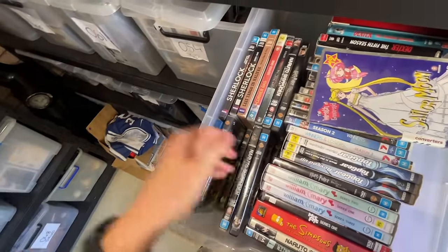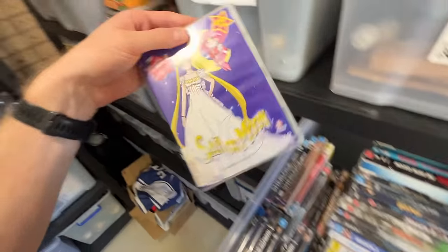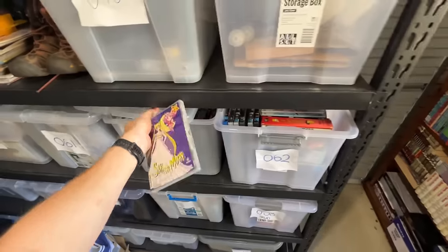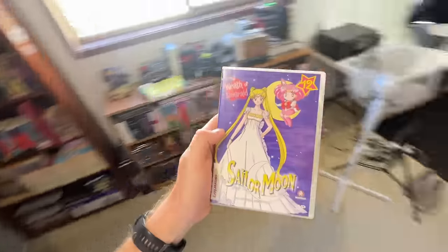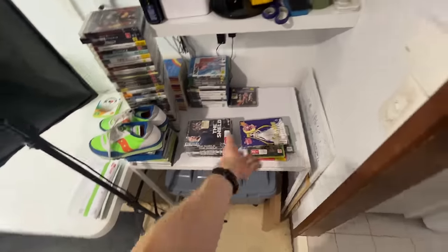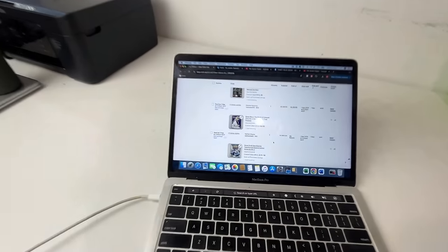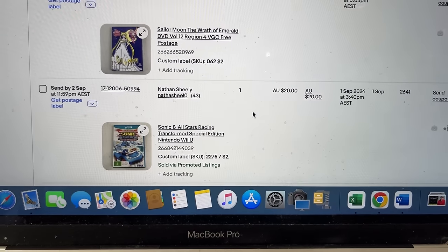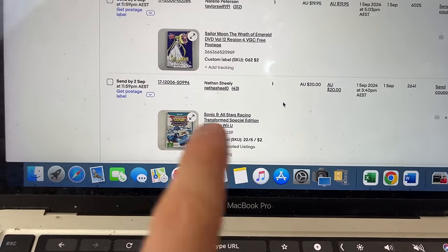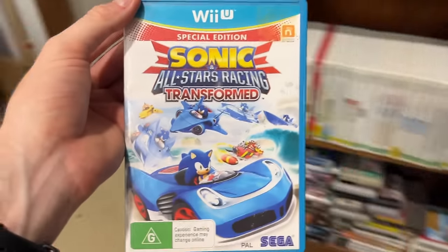Another game where we reduced the price — $20. Sonic All-Stars on the Wii U, bought on the 22nd of May so it's been up for a little bit. There it is — Special Edition Sonic All-Stars Racing. That's a match. Just make sure you're getting the right game — there are a lot of Sonic games that we're selling so we want to make sure we're selling the right ones.